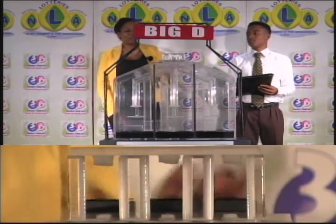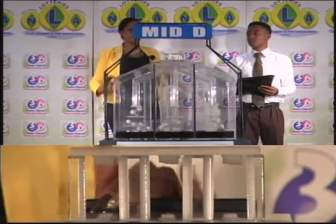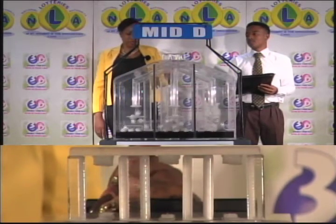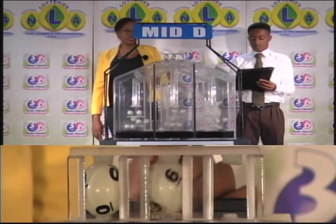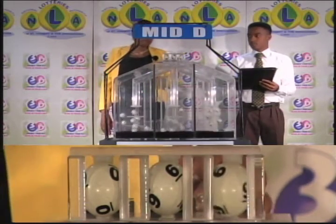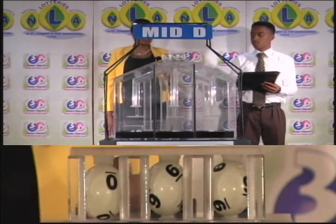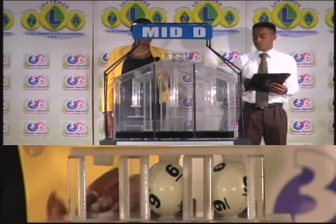The second draw is for the Mid-D winning number, and that's 0, 6, 9. The Mid-D winning number is 0, 6, 9.